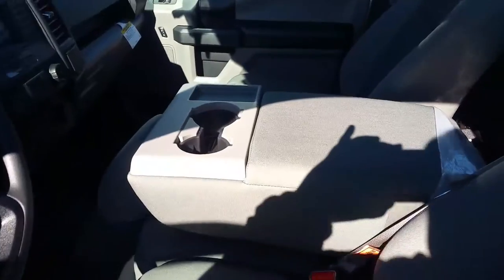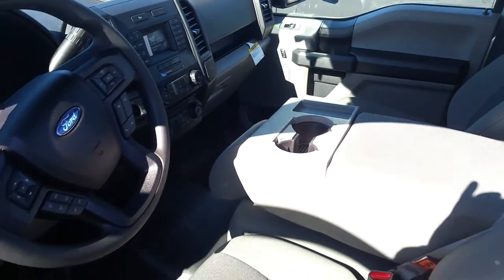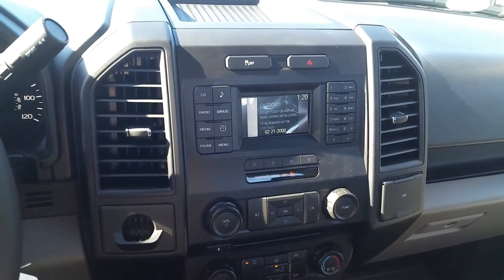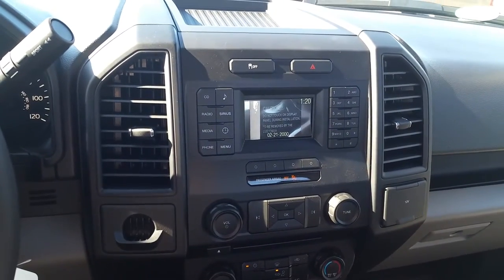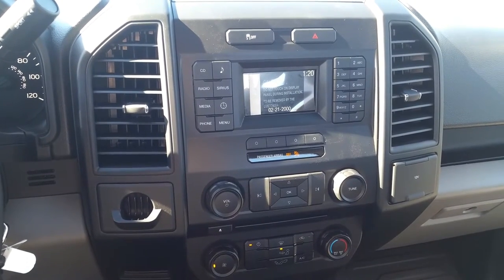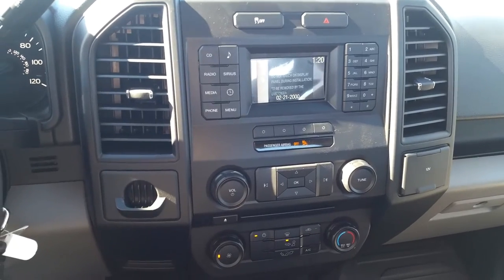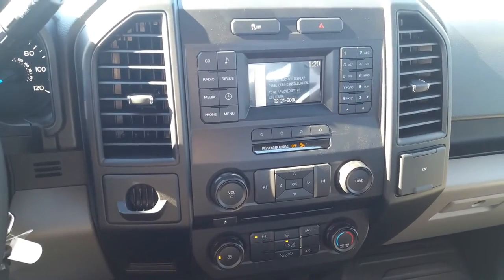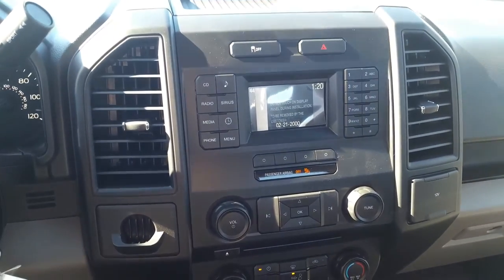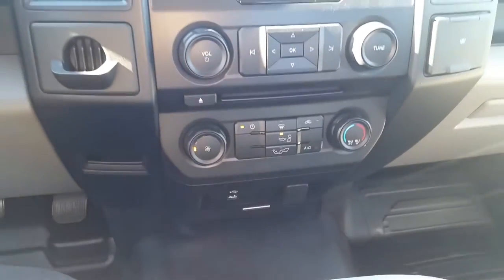Inside you have your standard medium earth gray microfiber cloth interior with a fold-down center console. This has the 101A package, which includes an AM/FM CD stereo — this one also has SiriusXM satellite radio — as well as fully Sync-capable Bluetooth to link up your cell phone. You've got stereo controls up top, climate controls down below, and a USB and 12-volt outlet down there.